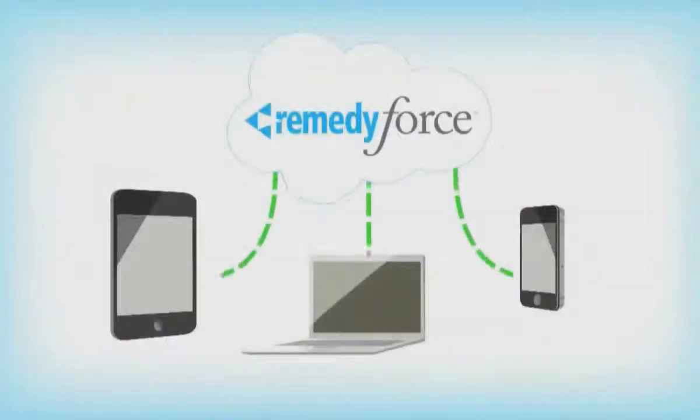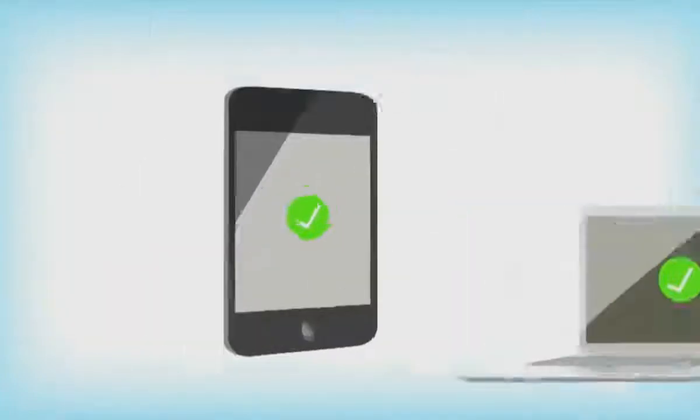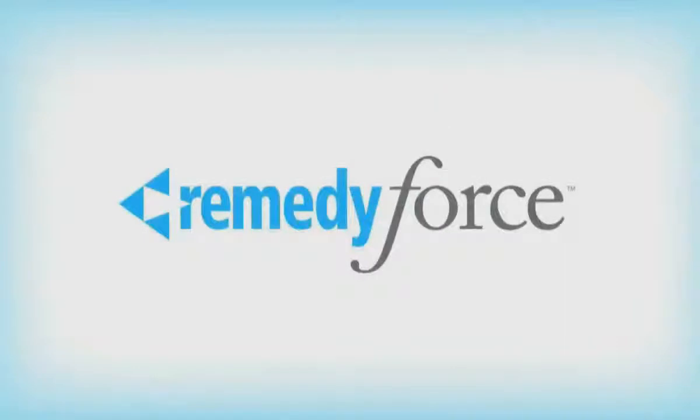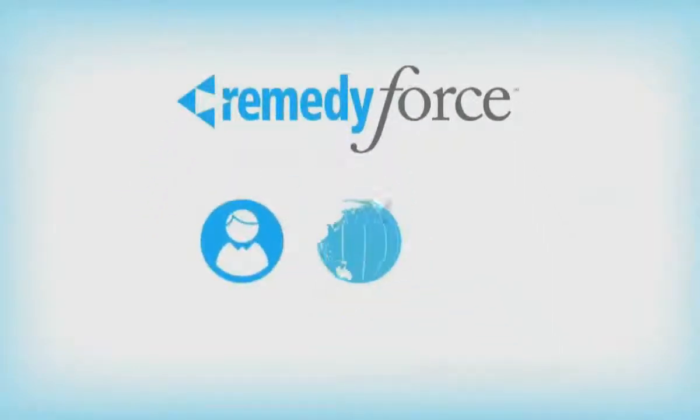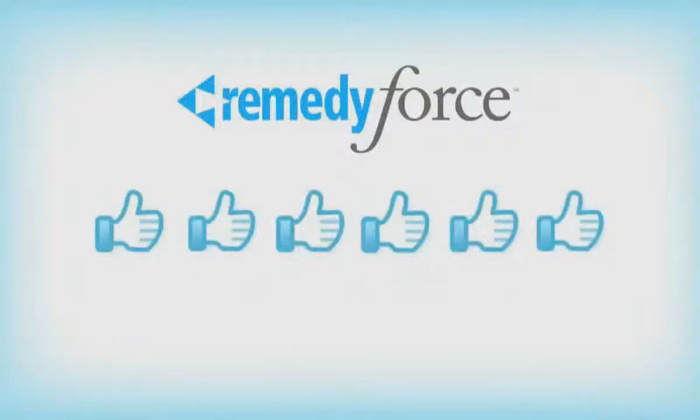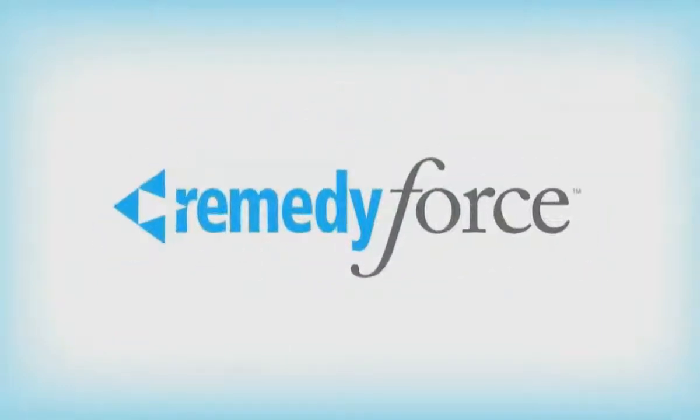Deployment is fast and easy, with no hardware or software to manage. Upgrades are automatic, so you'll always be on the newest version with the latest features. RemedyForce is accessible to customers anywhere, anytime, on any device. Keep your employees happy and your business thriving — try RemedyForce today!